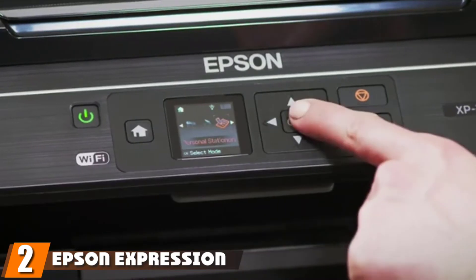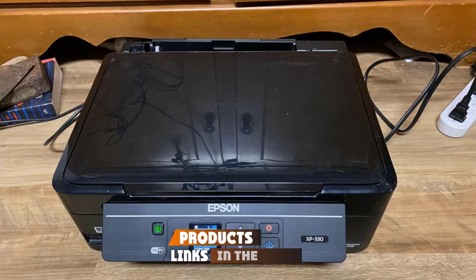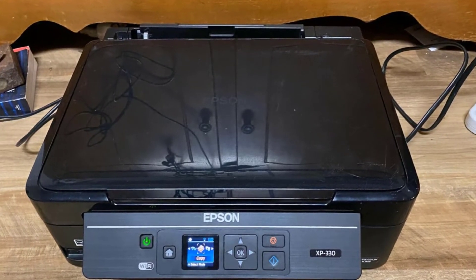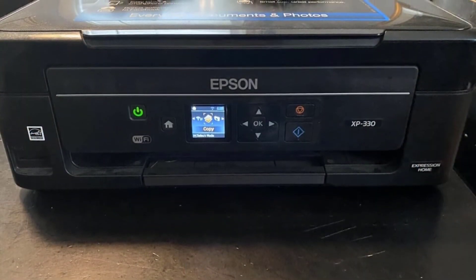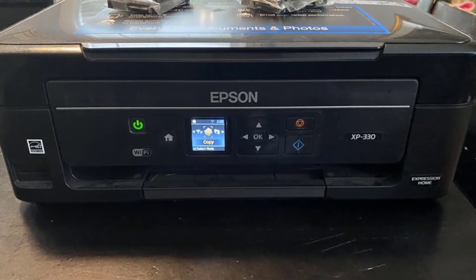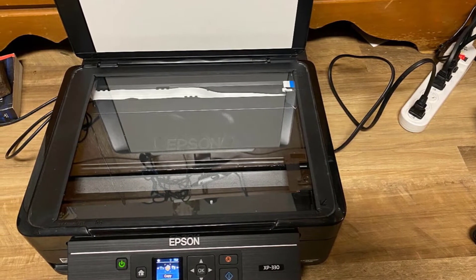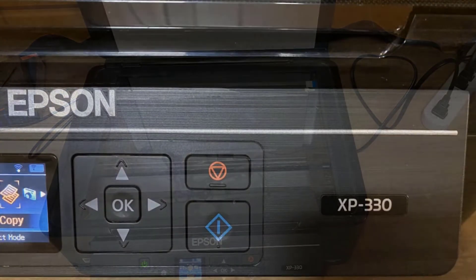At number two we have the Epson Expression Home XP330. As its name suggests, the Epson Expression Home XP330 is designed for home or minimal office use, with a maximum paper capacity of 100 sheets at a time. This printer would not make the cut for a school, law office, hospital, or similar settings. However, if you're a contractor who only uses a printer for client invoices, or you own a restaurant and print payroll every two weeks, the XP330 is a perfect choice. Compact and affordable, it functions as a scanner and copier, making it a powerful workhorse for the home office.